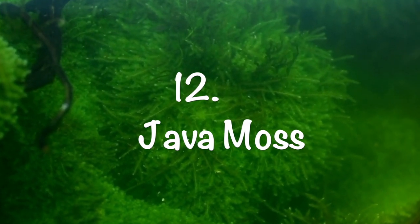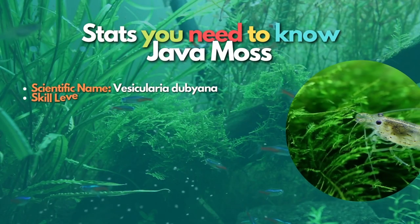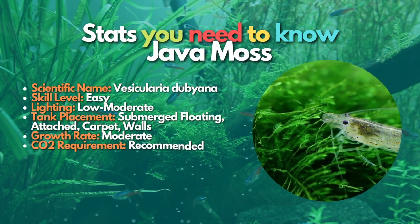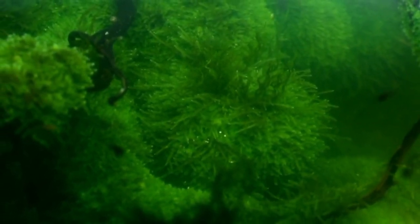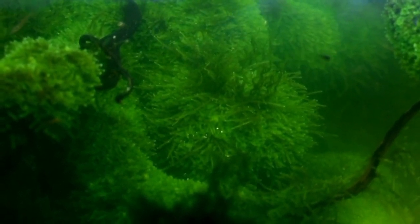Next is Java Moss, one of the most popular plants you can buy. Java moss is one of the hobby's most versatile and popular aquatic plants. These low-maintenance plants do not require special lighting or equipment and can be used in different ways. Like most floating plants, java moss is useful for protecting eggs and creating a hiding place for small fry and shrimp from hungry, bigger fish.